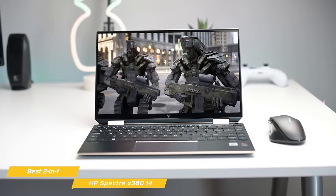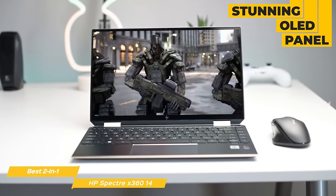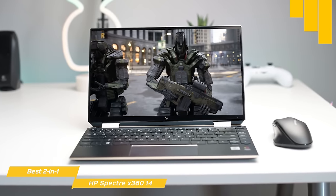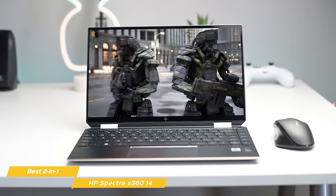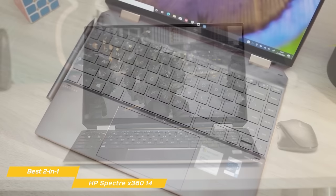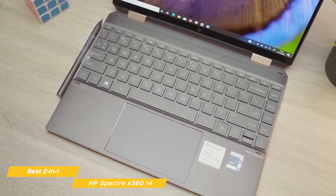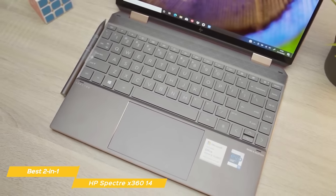If you need a high-quality display, the Spectre has a stunning OLED panel. With a 3-to-2 aspect ratio, rich colors, and excellent brightness, you'll love the Spectre's display if you're an artist or a photographer who needs a crisp panel on your laptop. The touchpad is smooth and roomy, but it requires more force to click, which can become a problem after hours of extensive usage.